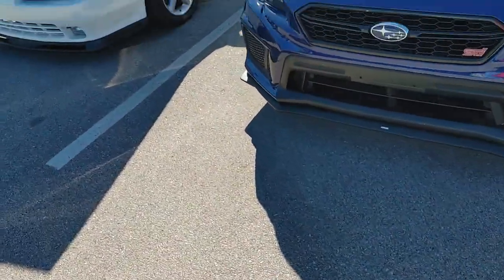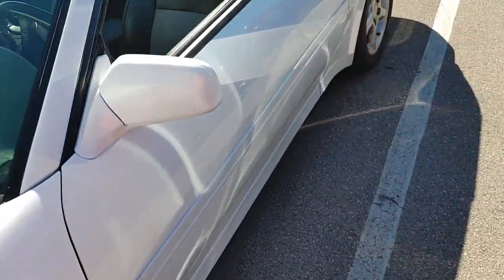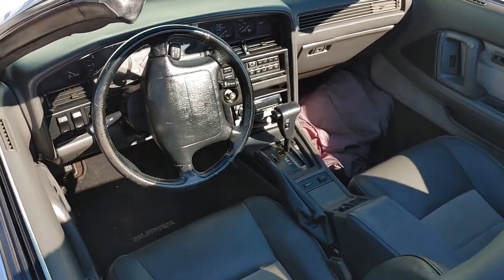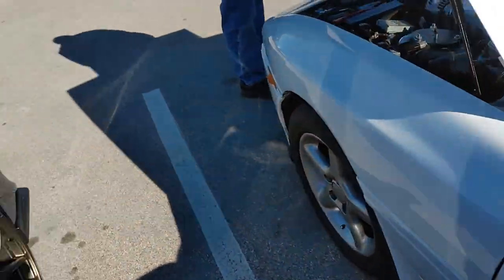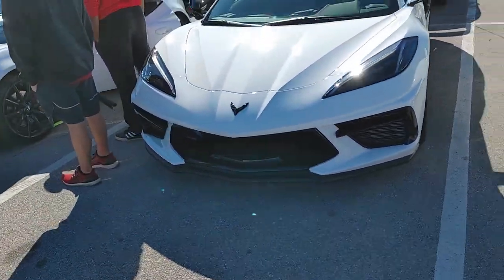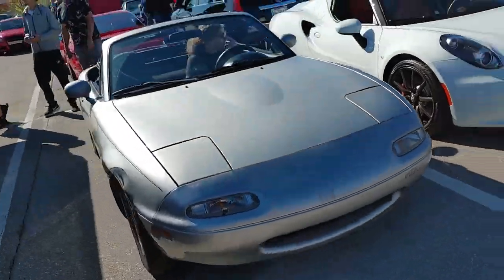Another STI. We got a Mark III Supra with a 1JZ. Toyota's technology back in the day — not bad. Got another C8 — I've seen this one at a couple meets before. Miata — pop-up headlights.